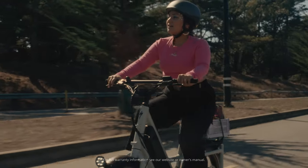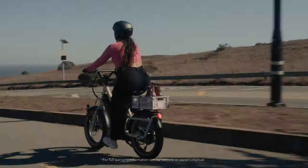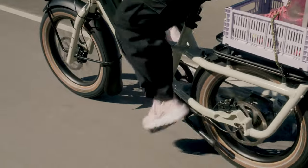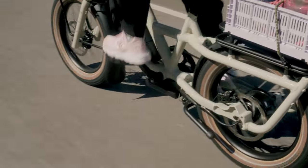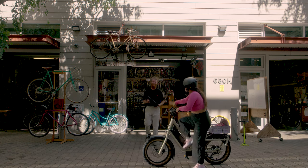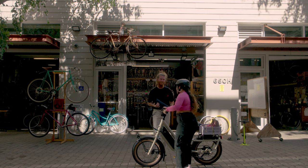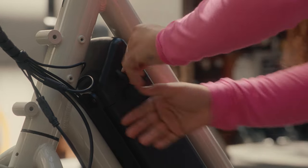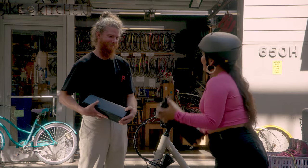Both the Haul ST and LT feature a 772 watt-hour battery with enough juice to tackle up to 60 miles of range on a single charge. Plus, it comes with a lifetime frame and a two-year electrical warranty. We have an excellent network of certified service locations all over the country, making it easy to get your bike serviced when needed. When your battery has run its course, bring it into a local shop and get set up with a new one.